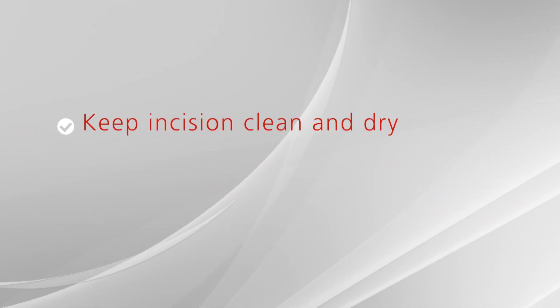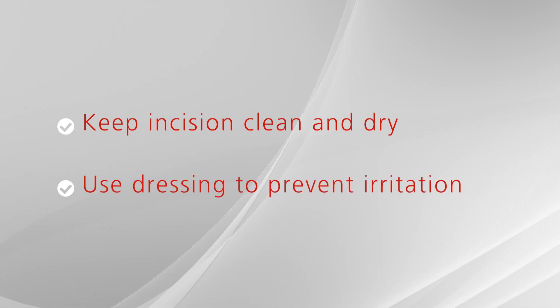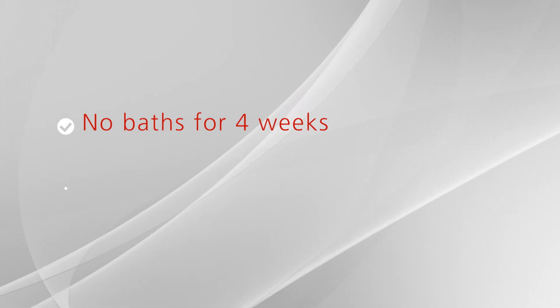Please keep your incision clean and dry. You may place a dressing along the incision line where clothing may rub to prevent irritation. You may shower, but do not take a bath until four weeks after surgery. Pat the area dry with a clean towel. Stents will be intact in your stoma to help drain urine and let your ureters heal. They will be removed approximately three to four weeks after surgery at your follow-up visit, or they may fall out at home.